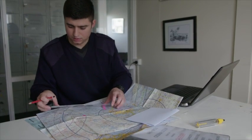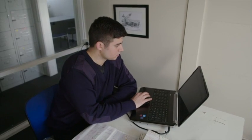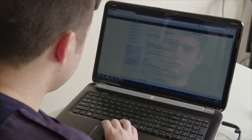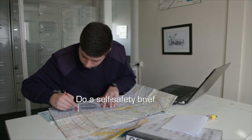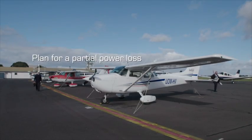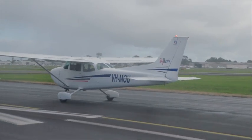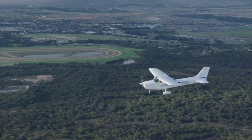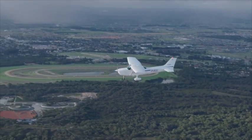If a partial power loss does occur, preparation and planning is the key to staying in control of your aircraft. As part of your pre-takeoff safety brief, think about the actions you would need to take if a total power loss or a partial power loss occurs. Consider the aerodrome environment, such as potential landing areas, wind direction and hazards. Your plan of action will help you focus on flying and assist you in staying ahead of the aircraft and ultimately maintaining control.